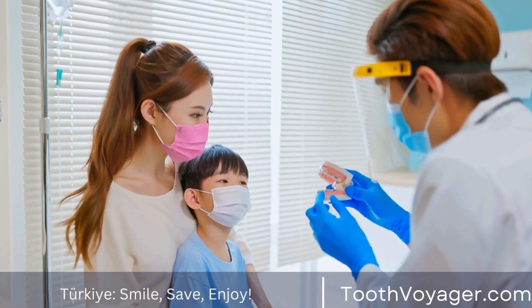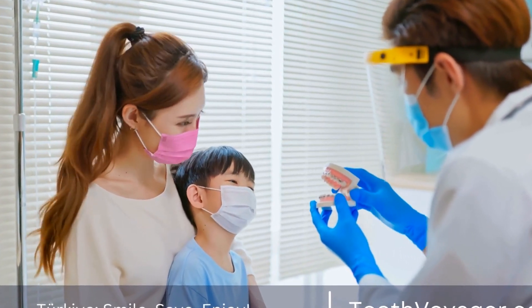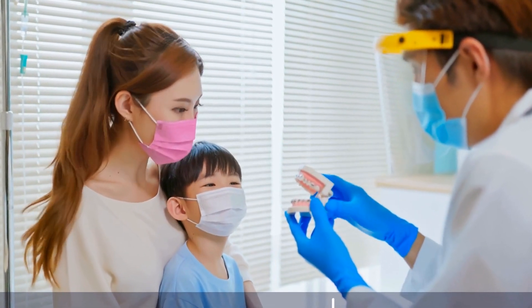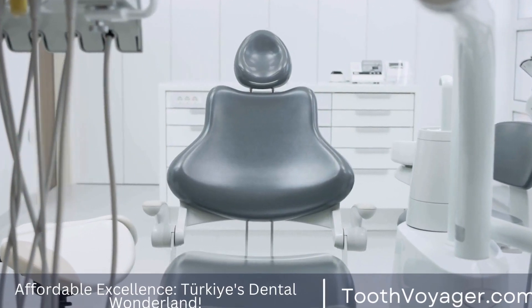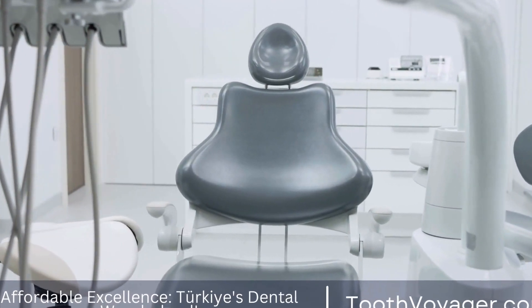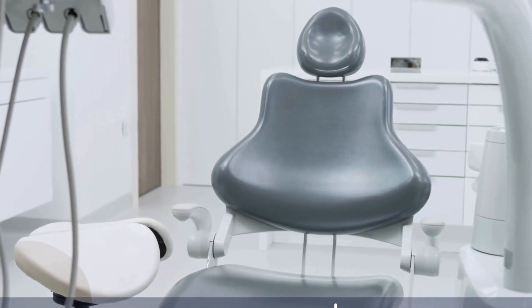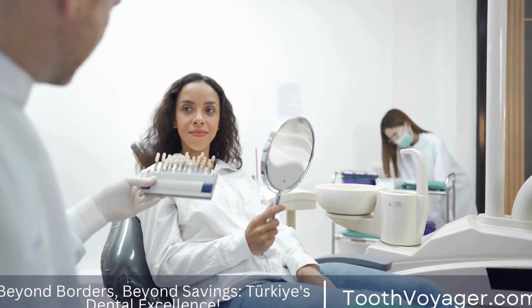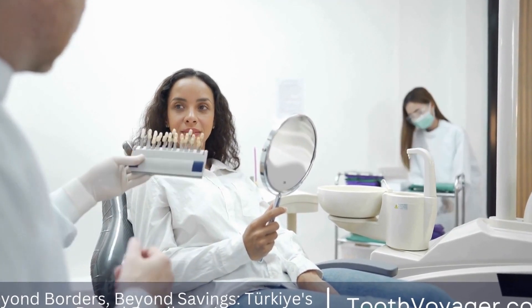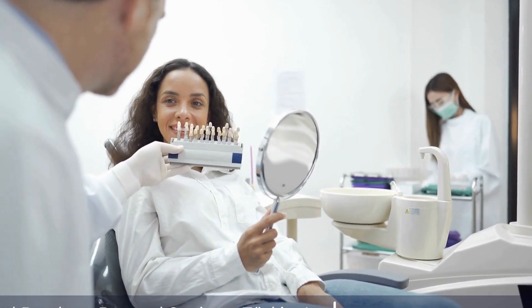In recent years, advancements in dental technology have revolutionized the field of smile design, making it easier and more precise than ever before. Digital imaging software allows dentists to create virtual models of a patient's smile, enabling them to visualize the final results before any treatment is performed. This not only helps patients make informed decisions about their treatment, but also allows dentists to communicate their ideas effectively and ensure successful outcomes.